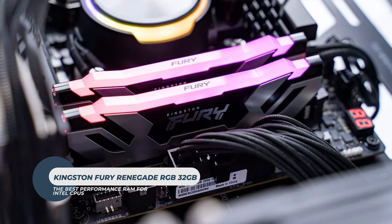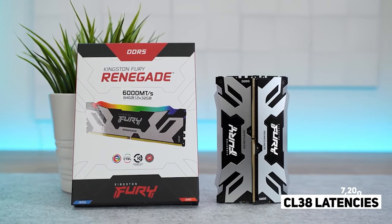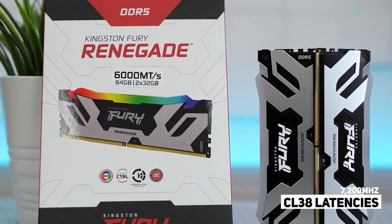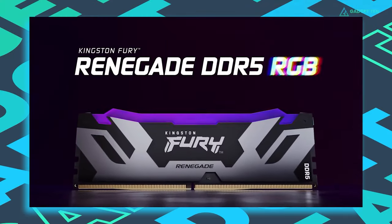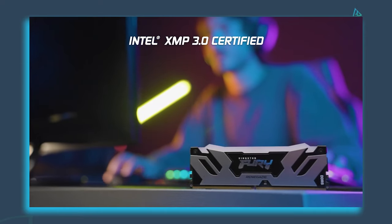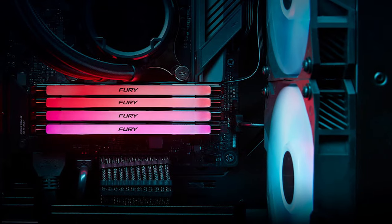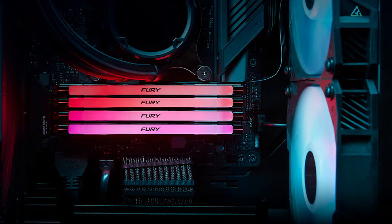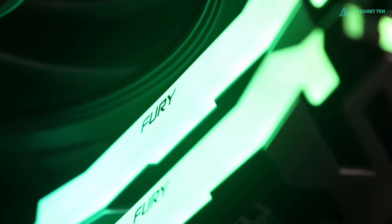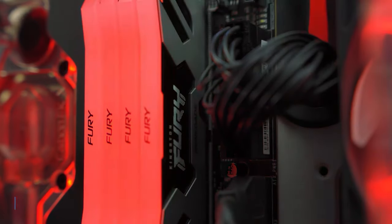Kingston Fury Renegade RGB 32GB. Clocking in at 7200MHz at CL38 latencies, the Fury Renegade is hard to ignore when it comes to performance DDR5 memory for Intel CPUs. While not all motherboards might support such high clocks, some have enabled support via simple BIOS updates, making this a viable performance-centric alternative to most DDR5 options in the 4800MHz to 6000MHz range.